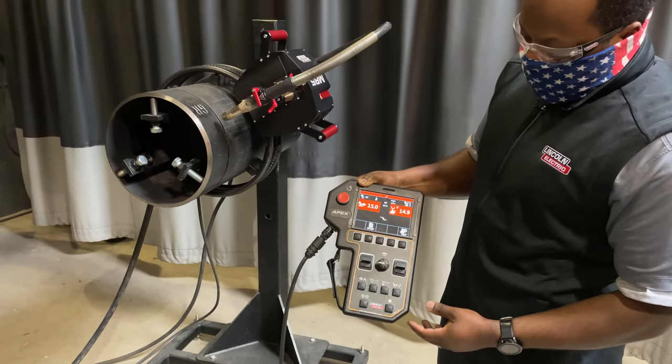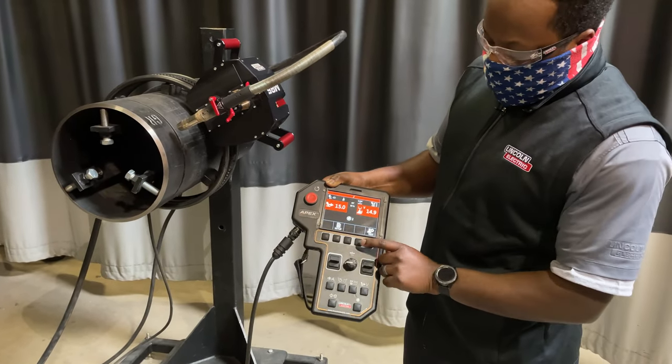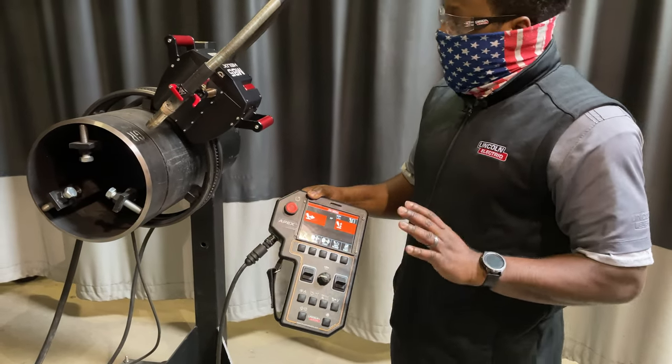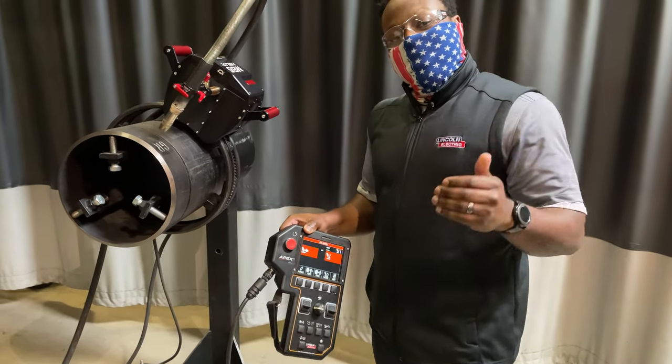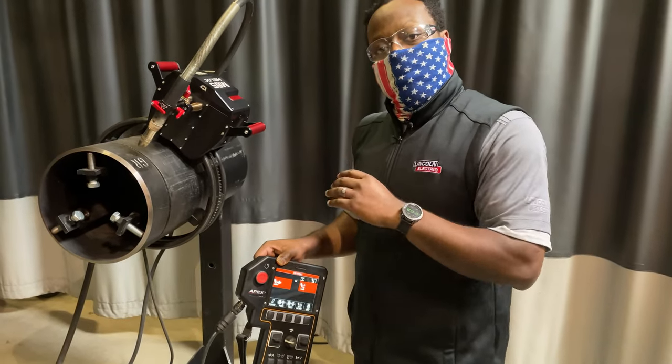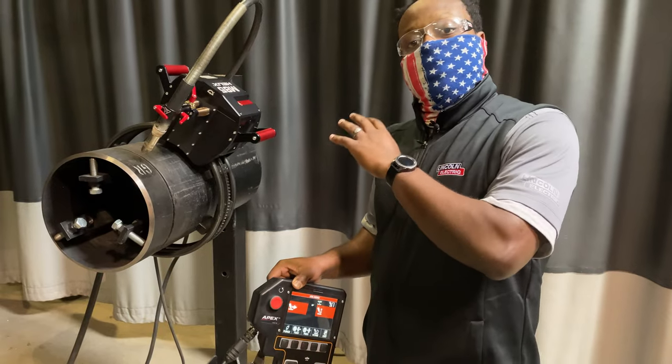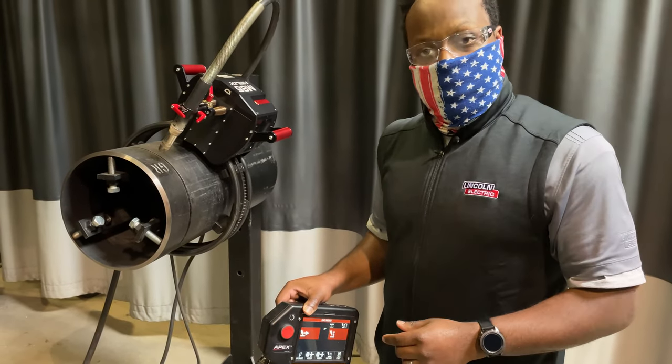Now I'm going to stop it here and return it back to its home position by pressing the home button. This feature can use up to eight different sectors per pipe, and you can have a different setup for each pass on that pipe, making it virtually infinitely adjustable to your welding needs.